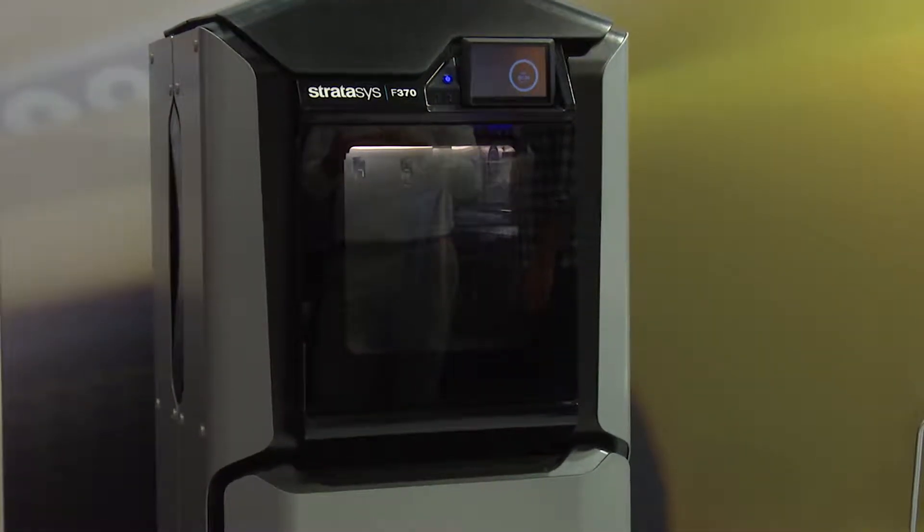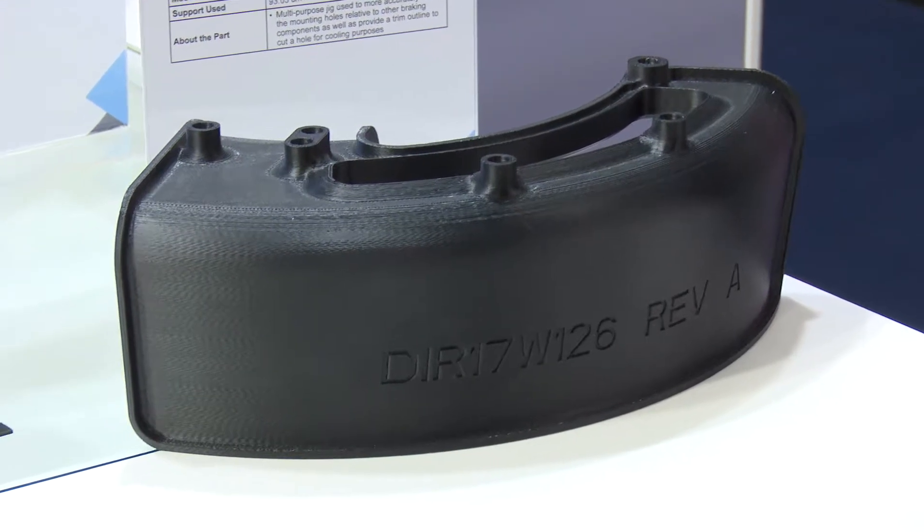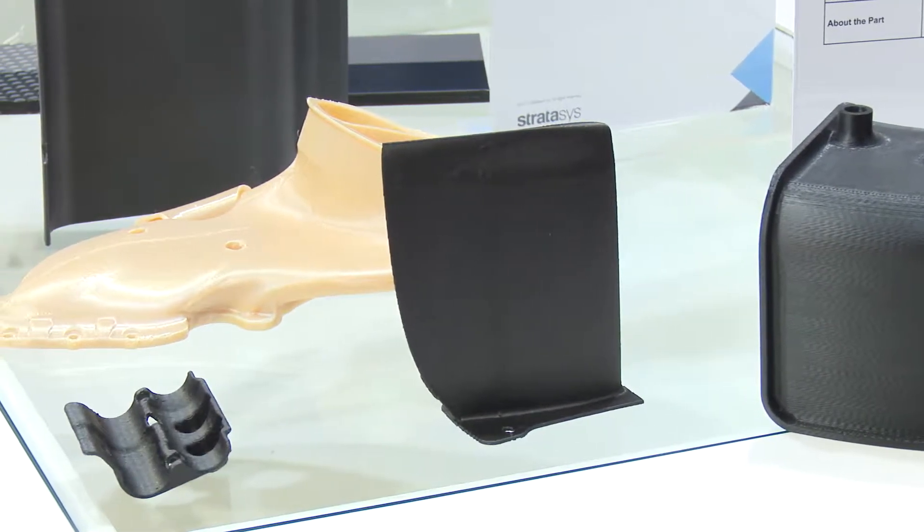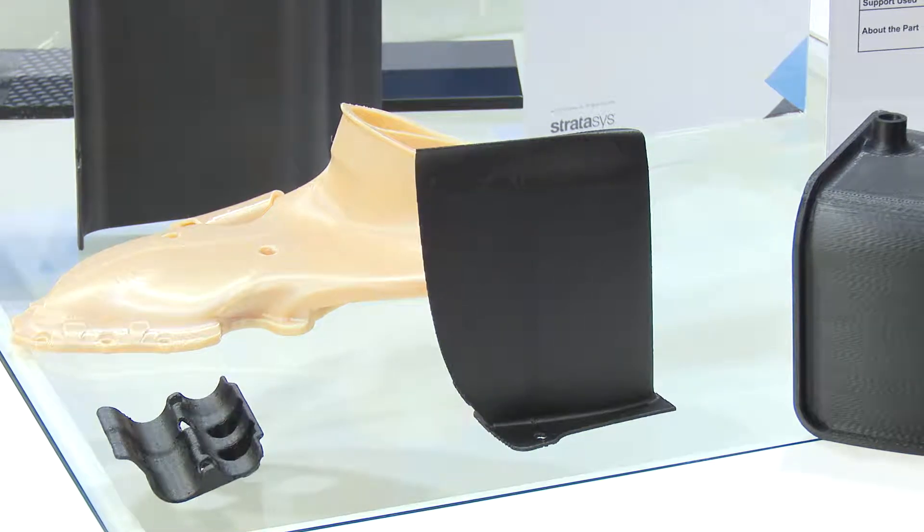What are the benefits of 3D printing these little bits rather than going out to a conventional factory manufacturer to build them? A huge benefit, especially in an industry like racing, is that you don't have to pay for the tooling. Since we can go from the CAD design straight into the finished part, you don't have that big investment in tooling when you only need one or two parts. So it lets racing teams really change the direction they're going and iterate designs very quickly compared to traditional methods.